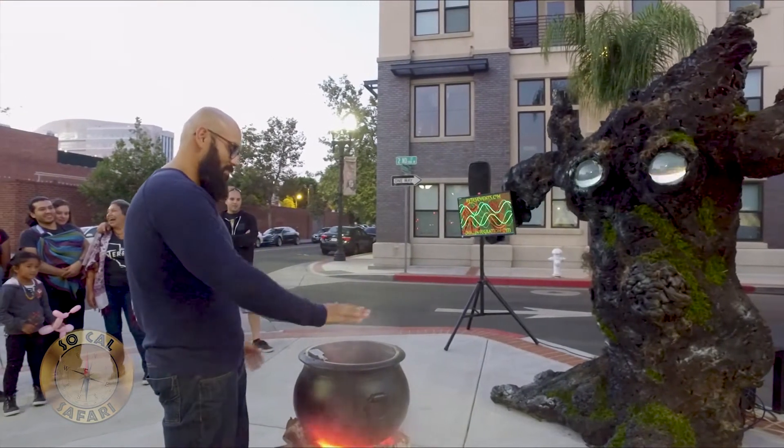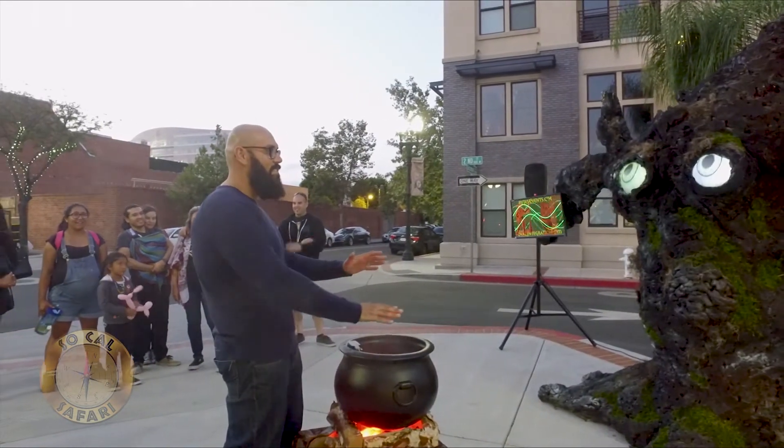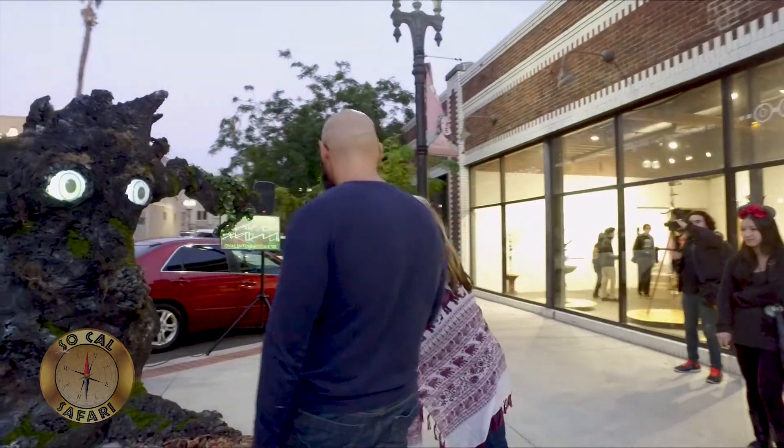Okay, so whose idea was this to come forward and make this whole creation? I built the tree for a live gaming event and felt it was a waste to build it for just one event, so we had this idea with Soundwave coming up — this is a really unique sculpture, so why don't we make it interactive?